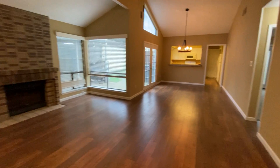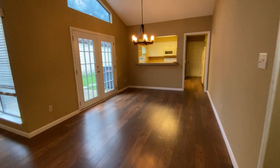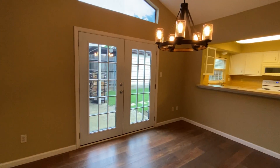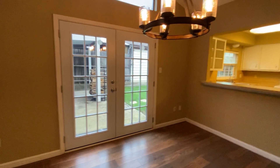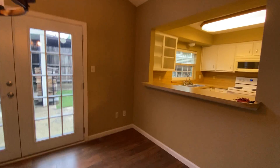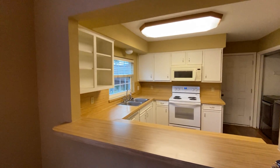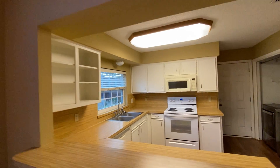As we come back in through the living room, you have the dining area. A great thing about this is it goes right out to the backyard. We also have a great little bar area here for entertaining.